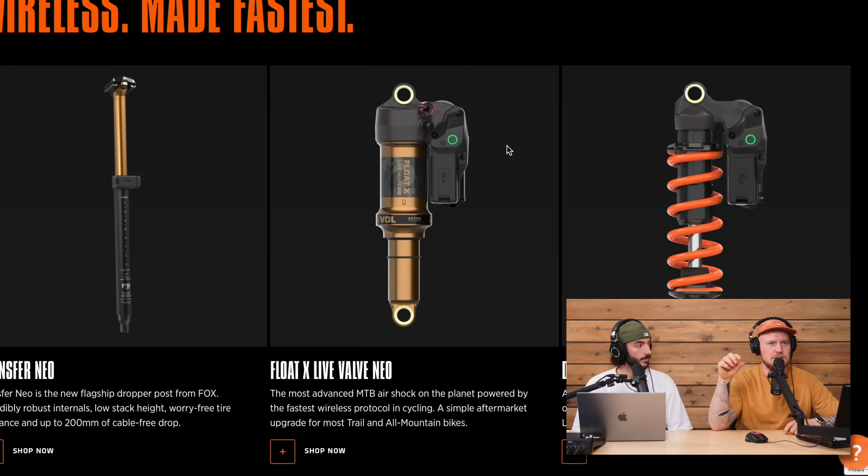Who is this for and what's the point? They say it'll make you faster. It's incredible technology and it will benefit everyone, but it's not necessary for everyone. You can ride without it, but it will make your riding more efficient and faster. It uses a magnetic solenoid — essentially a magnetic switch that opens and closes to change the compression circuit — so it's virtually silent.